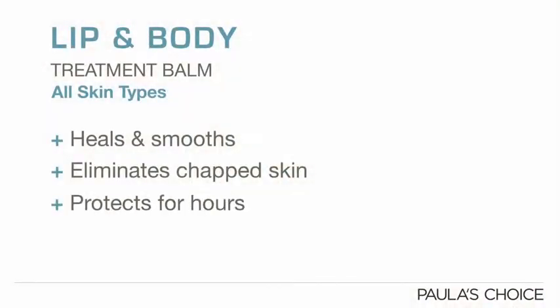Lip and Body Treatment Balm has a soft, wonderfully emollient texture that provides a healing protective barrier that lasts for hours, all without feeling greasy or slippery. Use it morning and night, but especially at night to ensure you'll never struggle with dry, chapped lips again.